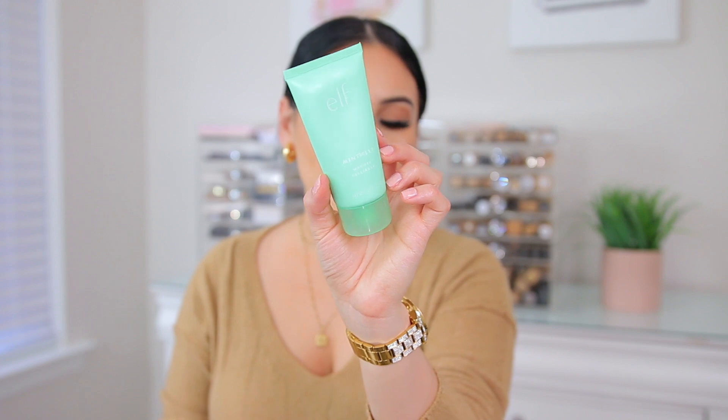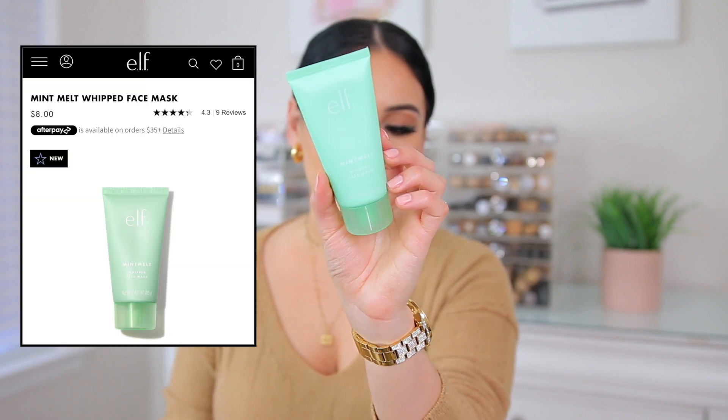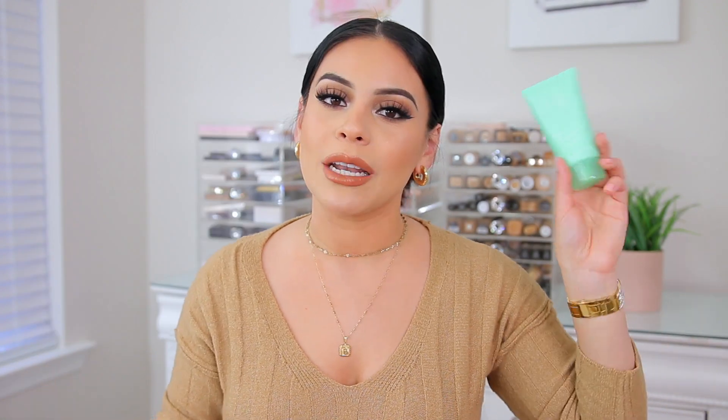Alright, so let's start with a little bit of skincare. The first product I have is actually from e.l.f. — it is the Mint Melt Whipped Face Mask. I just talked about this in my current video on my Your Skin But Better everyday makeup routine, but I love this whipped face mask.